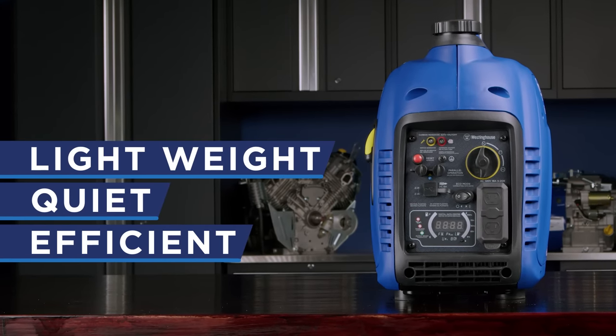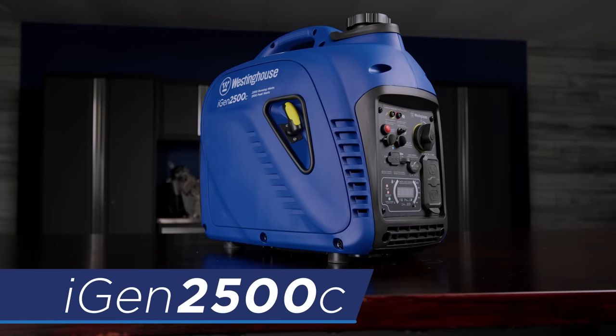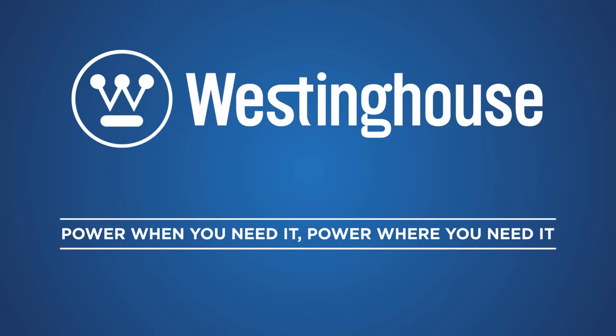Lightweight, quiet, and efficient for a long run time. The iGen 2500C by Westinghouse — power when you need it, power where you need it.